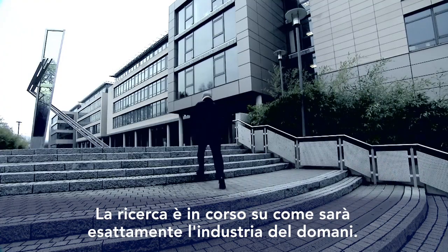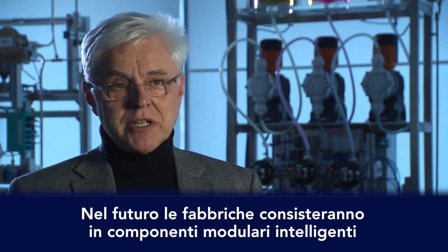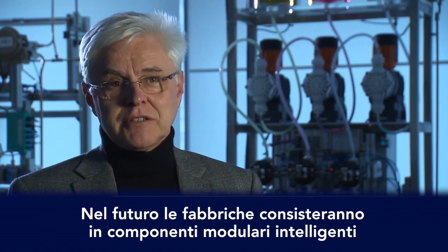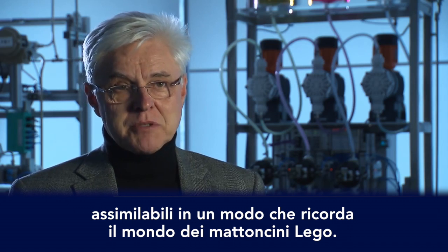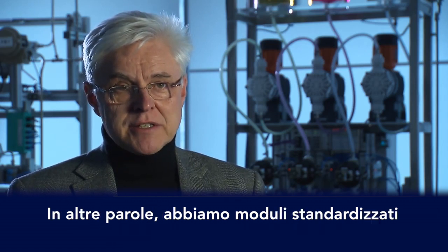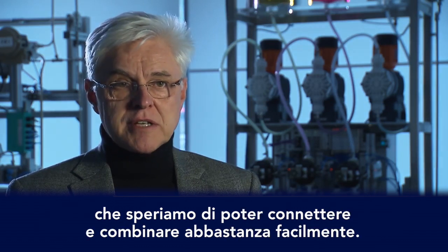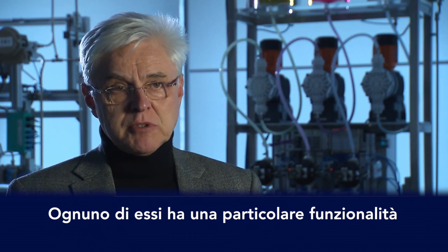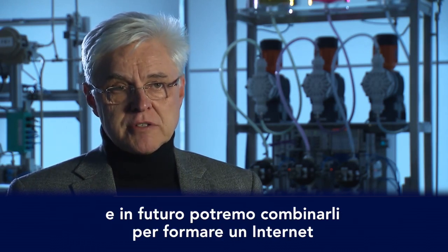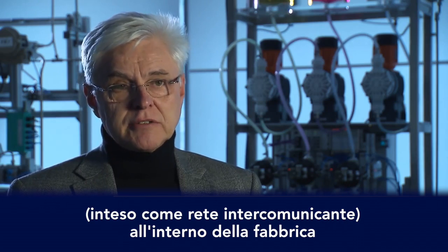Research is underway here into what the industrial production of tomorrow will be like. Fabriken werden zukünftig aus Bausteinen bestehen, aus smarten oder intelligenten Bausteinen, wie man es nennen mag. Vergleichen wir das vielleicht mal so ein bisschen mit einer Legosteinwelt. Das heißt, wir haben standardisierte Bausteine, die wir hoffentlich relativ einfach zusammenstecken und zusammensetzen können. Jeder dieser Bausteine hat bestimmte Funktionalitäten und wir können sie zukünftig in einem solchen fabrik-internen Internet dann kombinieren.